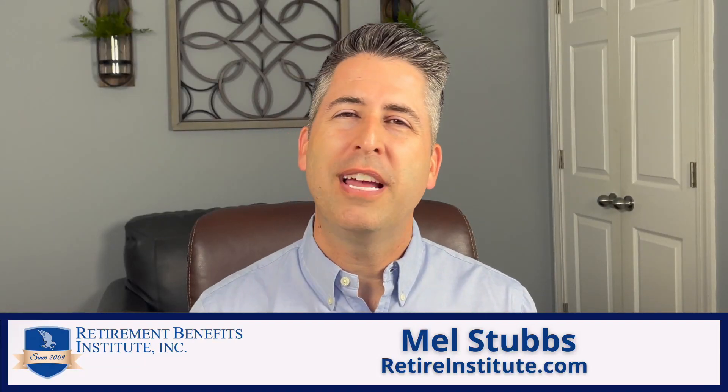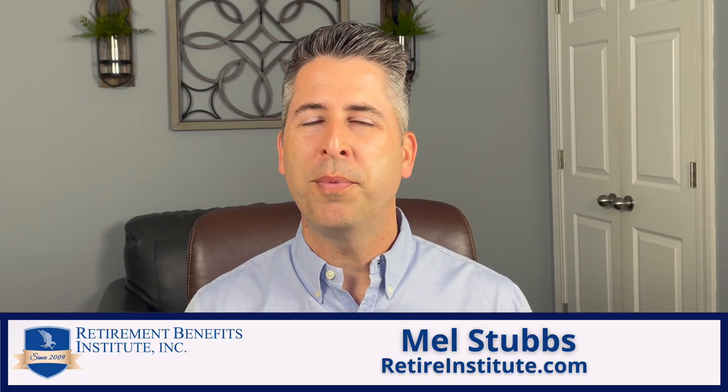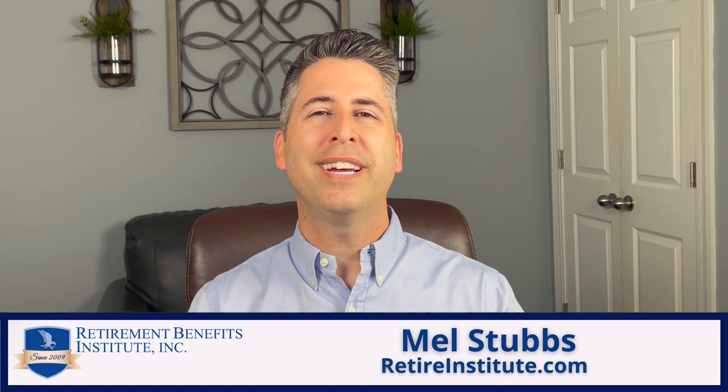My name is Mel Stubbs. I'm here on behalf of Retirement Benefits Institute, talking to federal employees about their retirement system and planning for retirement in a better way. Today, we're talking about traditional compared to Roth.